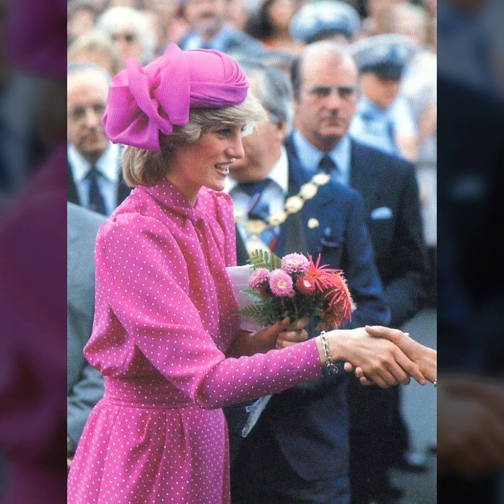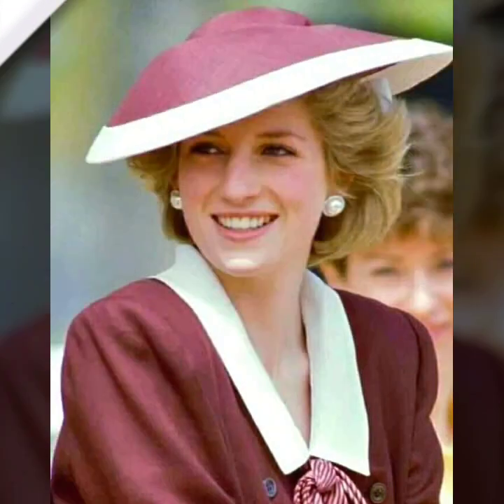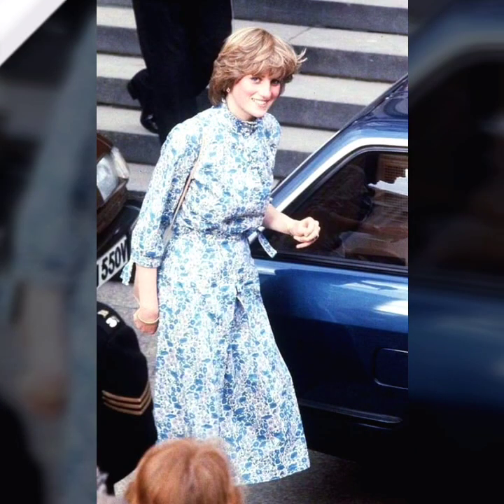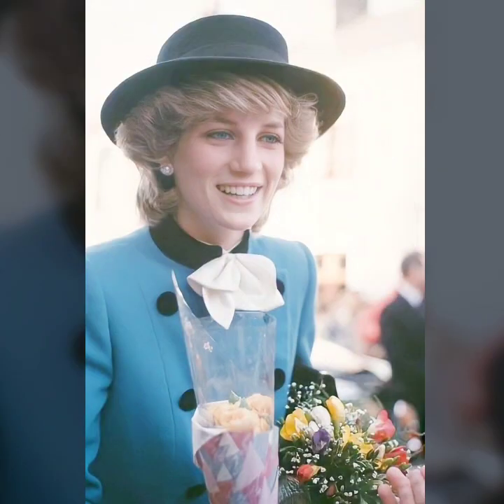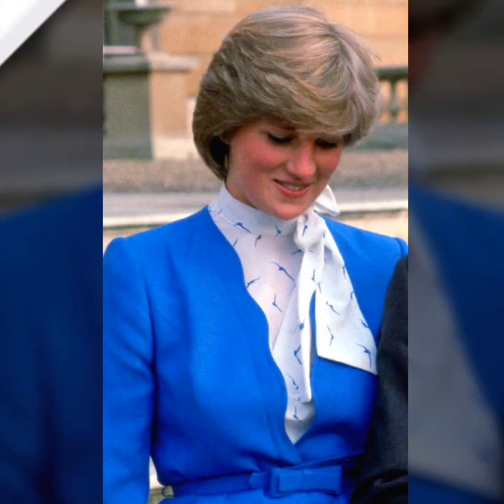Of course, we can't talk about Lady Diana's style without mentioning her stunning collection of accessories — from her timeless pearl necklaces to her statement belts and hats. Diana knew how to add that final touch of elegance to any outfit. As you can also see in the pictures, her makeup modified her look to be even more modern and beautiful.